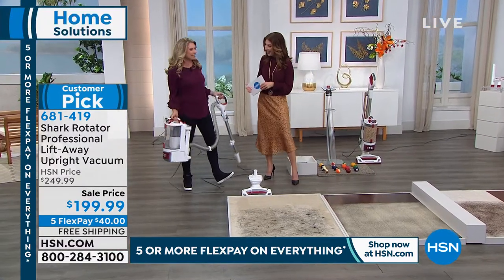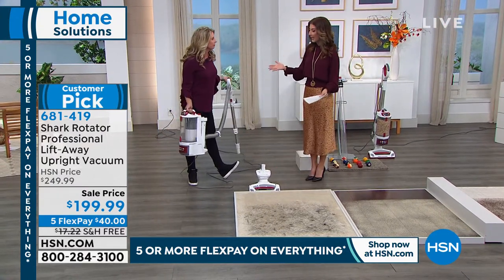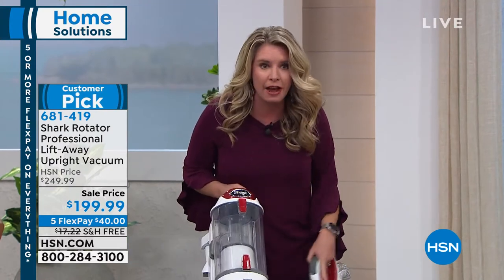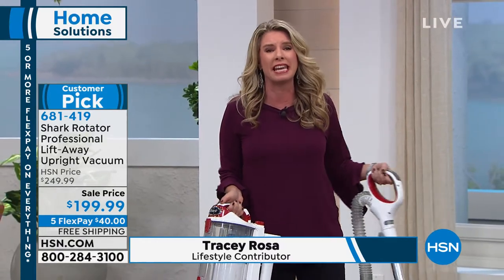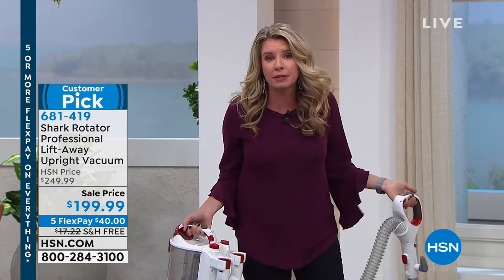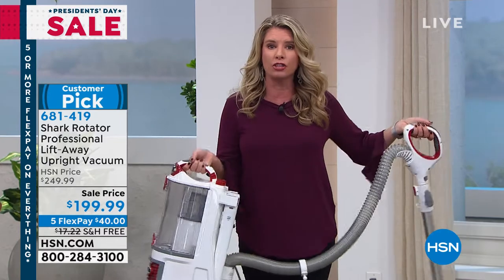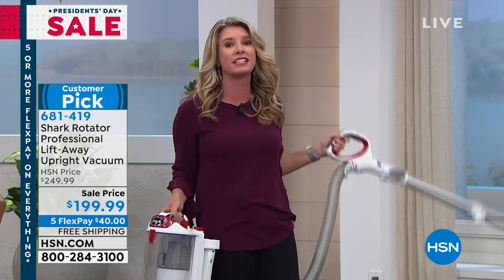Tracy Rosa is here. Happy President's Day! We've got some great values, and this is a vacuum that would impress anybody in the White House for sure. It says it right on the bottom: professional. How many times have you hired somebody to come in and give you that true, full home deep clean? This is the answer. 70% of the people who buy vacuums across the board want a full upright. Well, you're getting the full upright, but you're also getting this lift-away technology.